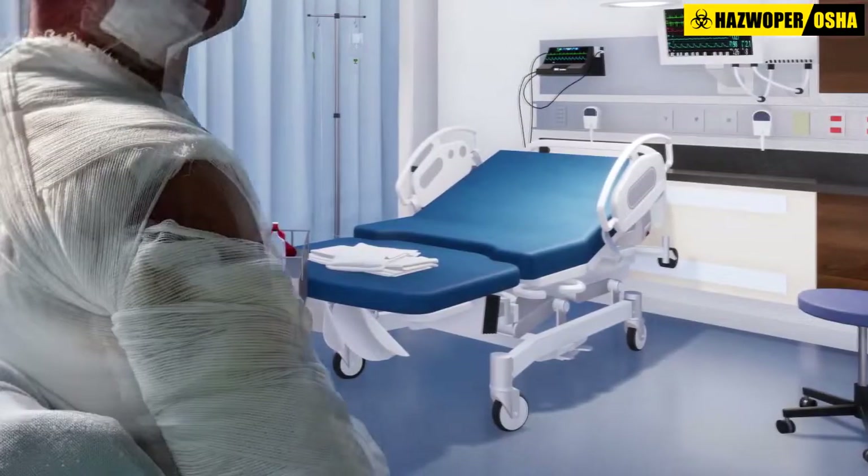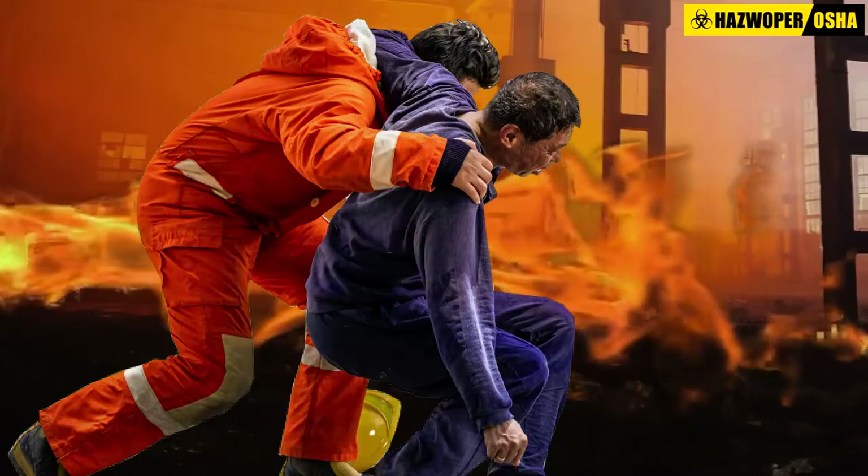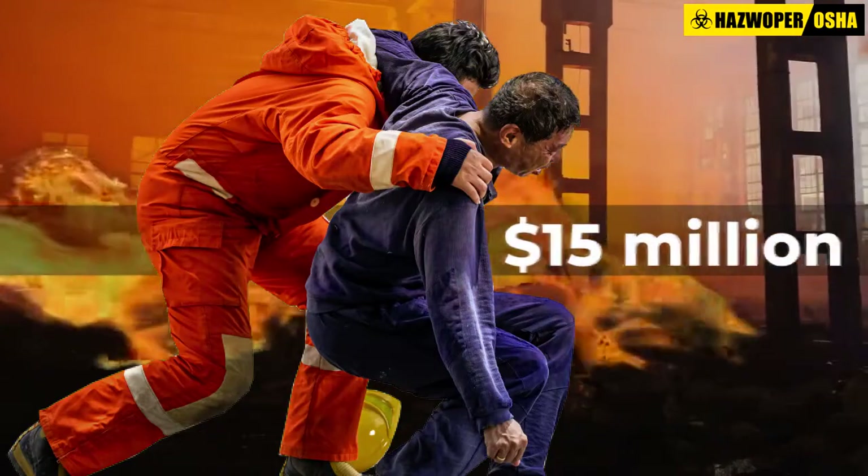These forces can propel shrapnel, such as equipment parts, at a speed greater than 700 miles per hour, or at the speed of sound. For severe electrical burns, medical costs per person can exceed $4 million, and the total cost per electrical incident can exceed $15 million.